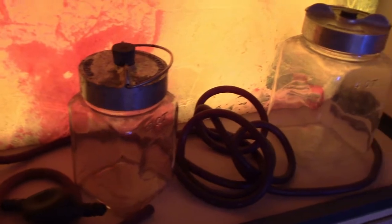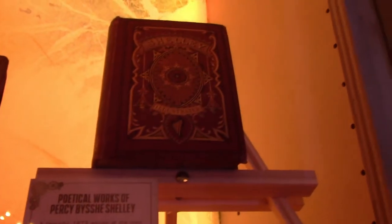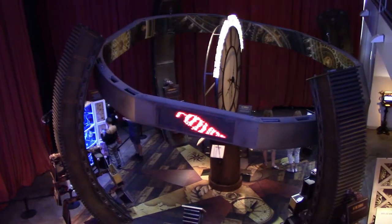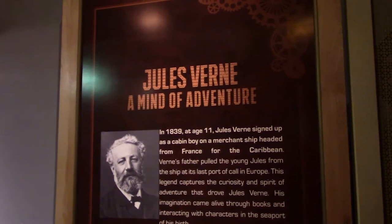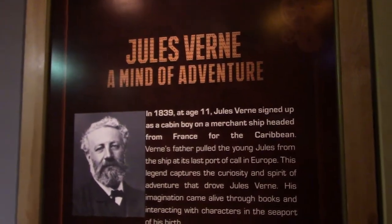I wonder how that embalming machine would work. Mary Shelley was also friends with Lord Byron and Percy Shelley. She also met Aaron Burr.